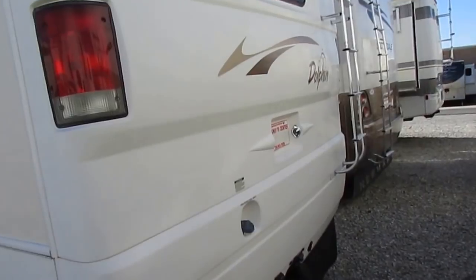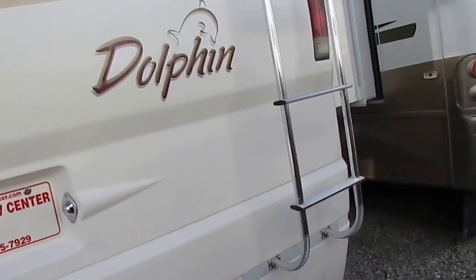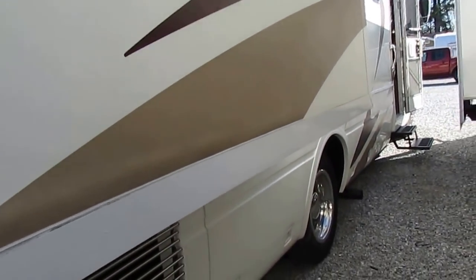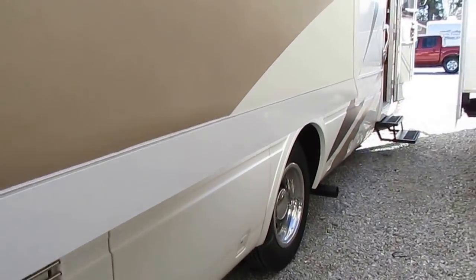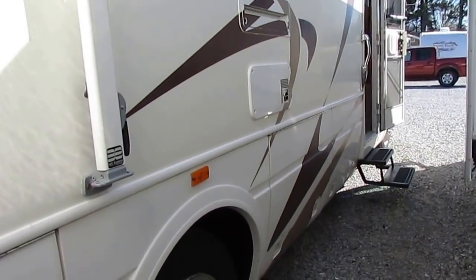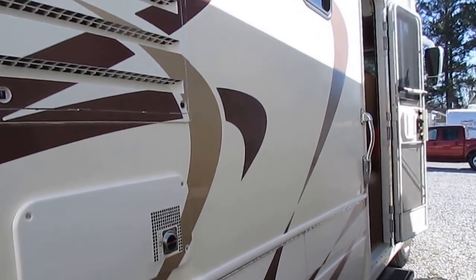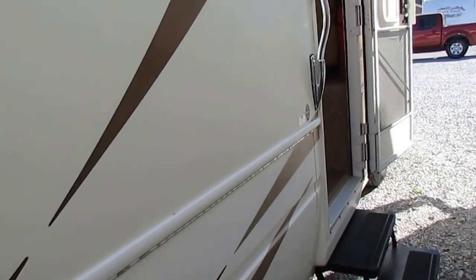In this year model and price range, this is probably one of the top choices. 41,000 miles, no delamination. You get the two-ton Coleman basement air, and the added benefit of an electric heat pump, plus a 35,000 BTU furnace as well. So there's no shortage of ways to heat and cool this RV. Full pass-through storage in the basement.